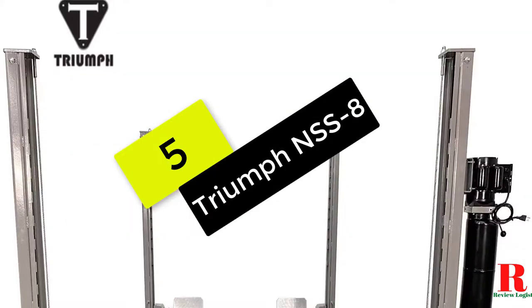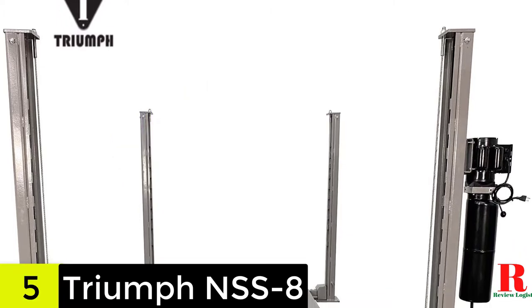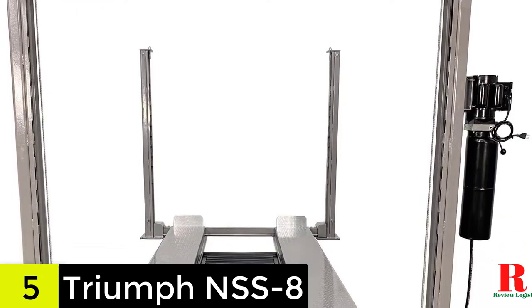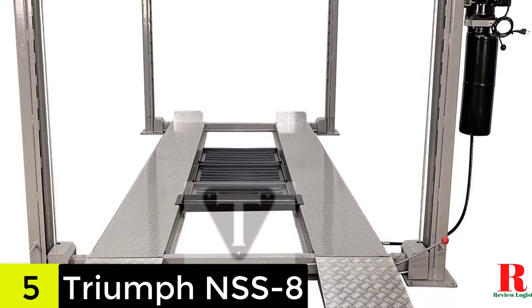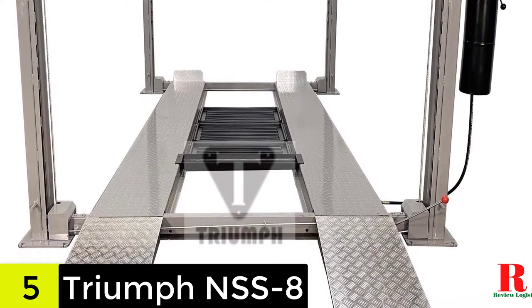Starting at number 5 on our list, we have the Triumph NSS8. The Triumph NSS8 is a four-post car lift with a tried-and-true design that has been in service for over 20 years, making it our best overall car lift. Another advantage of this top-rated car lift is its 8,000-pound weight capability.